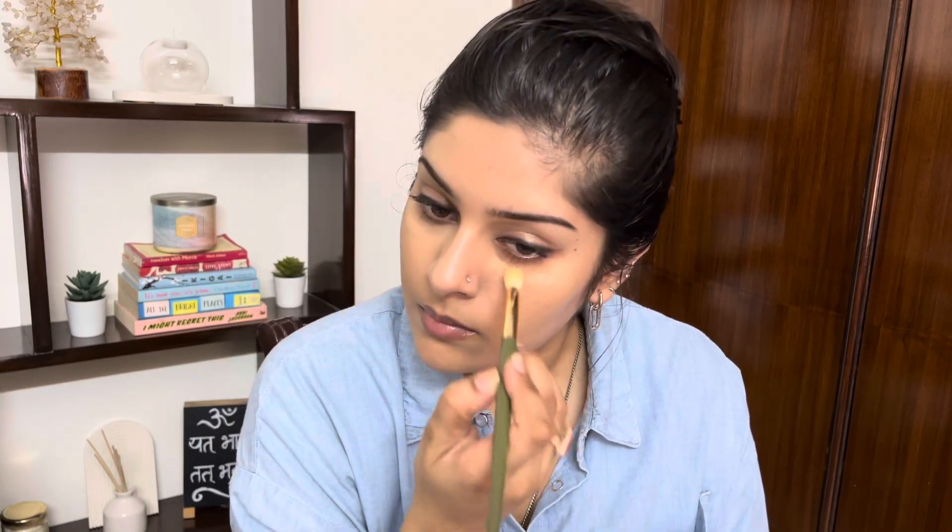Now I'm gonna quickly blend out the concealer as well, and put on some blush, slash bronzer, slash contour. This is a weird shade for me — it's from Huda Beauty, the Glow Wish Soft Radiance Bronzing Powder in the shade Tan Light. It reads very red on me, which is why I cannot use it as a bronzer.